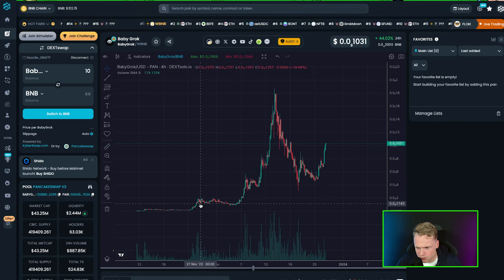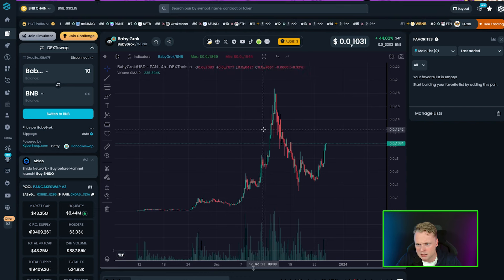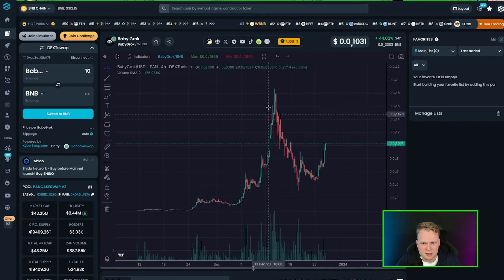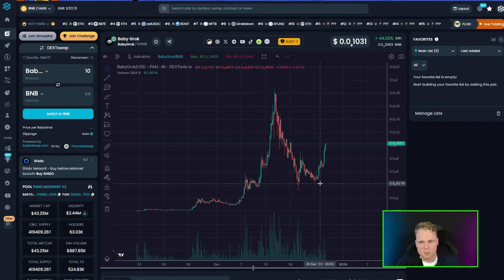Looking at the chart, I can't quite measure the full price improvement, but it's a lot — when the price was around 143 at the bottom versus where it went, it's minimum 10x, minimum. We can see there's been a huge pullback, a very big downtrend, but I think we have a very good buy opportunity for Baby Grog right here.